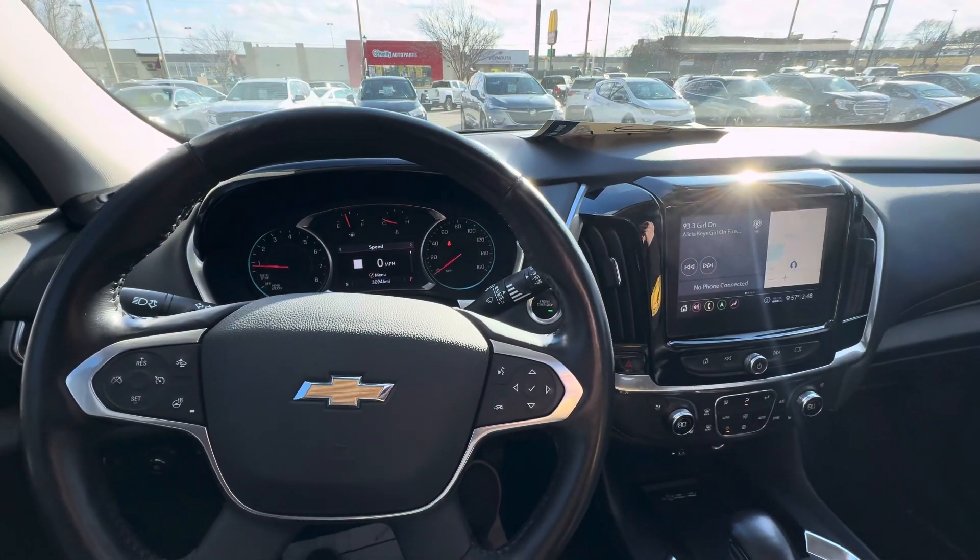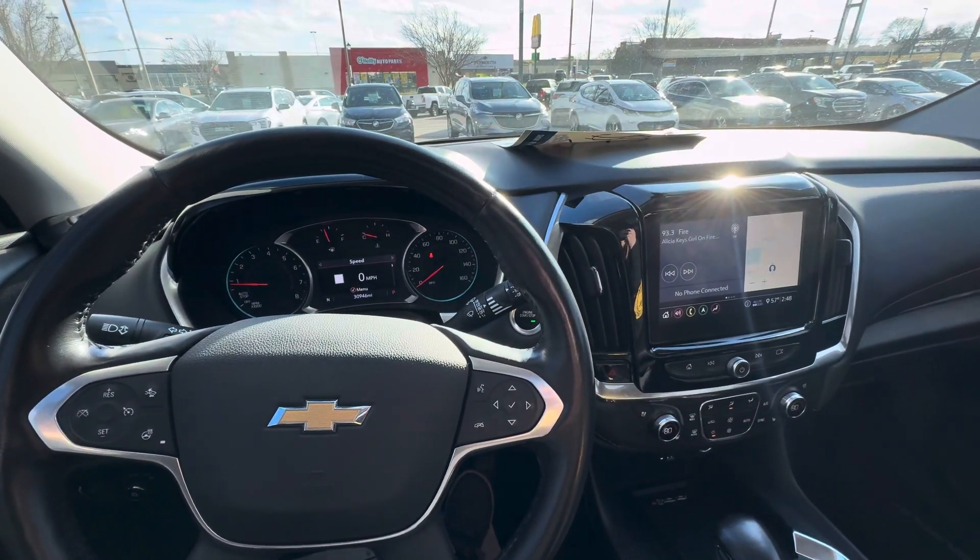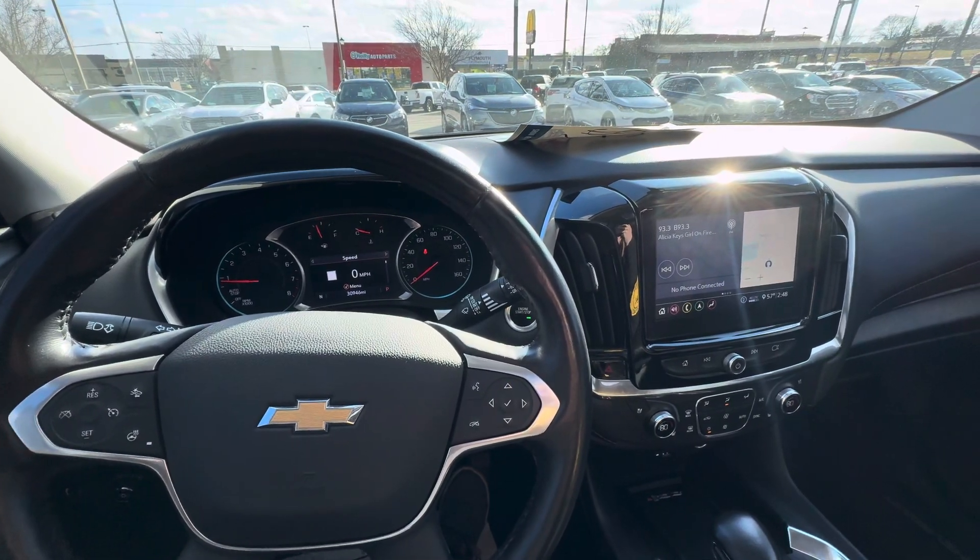It has seven passenger seating. It also has the Redline edition, surround vision, power enhanced liftgate, and a rear camera mirror.